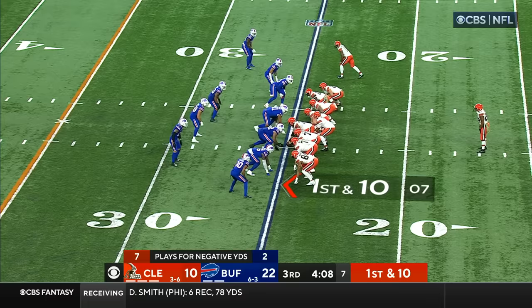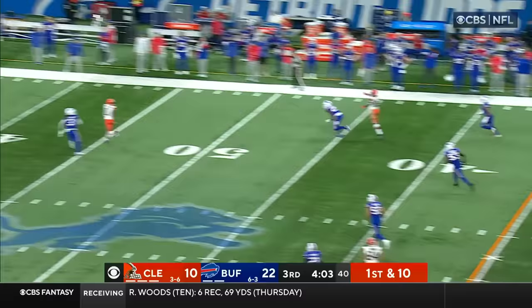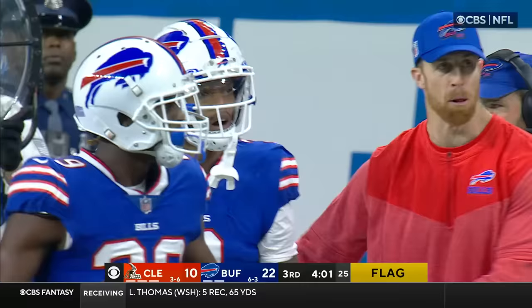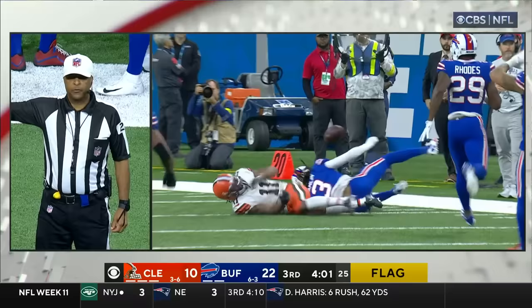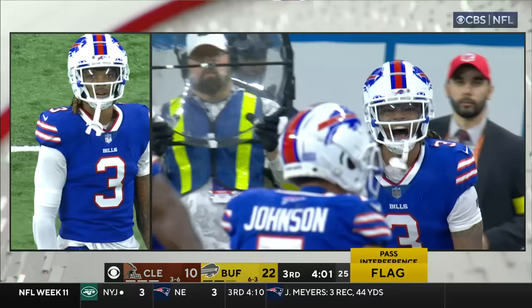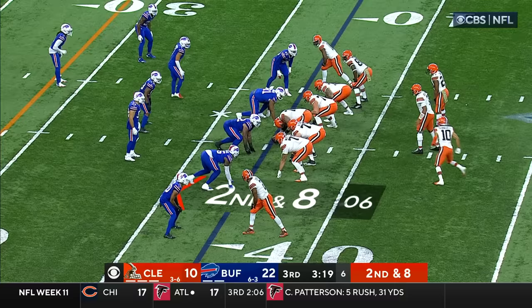Brissett play action, taking a deep shot for Peoples-Jones and it's broken up — Hamlin, but a flag. DeMar Hamlin had the coverage but a flag came out. Pass interference, defense, number three — automatic first down. A 36-yard penalty.